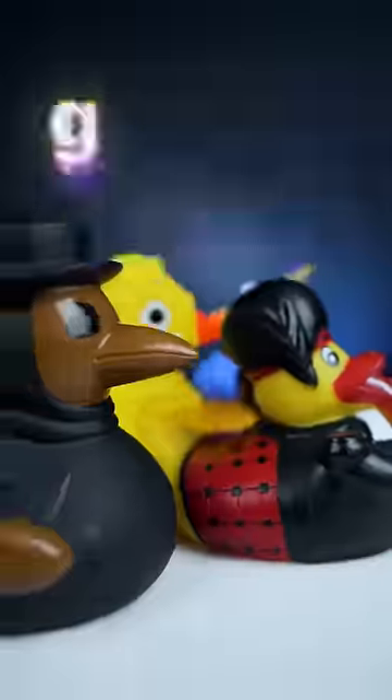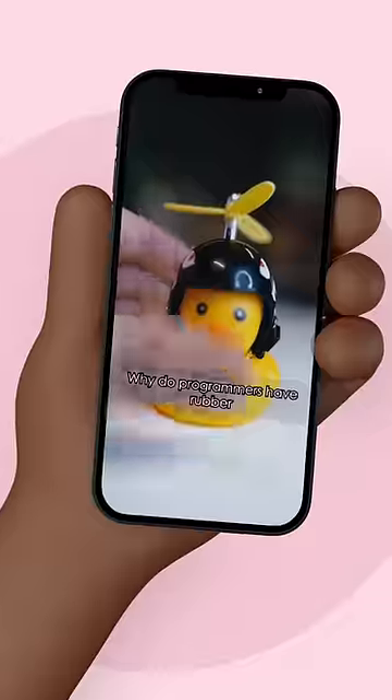My ultimate programming desk setup. Whenever you need to debug your code, you need a friend — lots of them. I made a video on this and ever since, they've never stopped showing up.